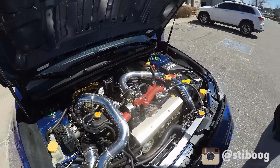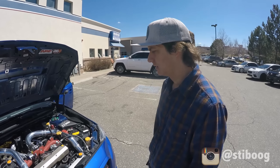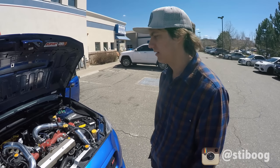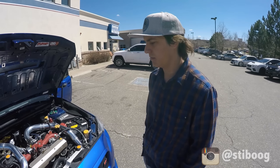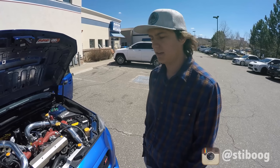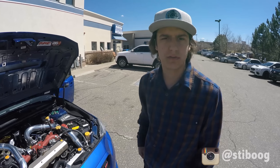It has a Perrin front mount intercooler with custom piping to make it fit, a Coil-Rad radiator, and some of the fuel system in the engine bay includes Aeromotive rails, 1300cc injectors, and an Aeromotive fuel pressure regulator.